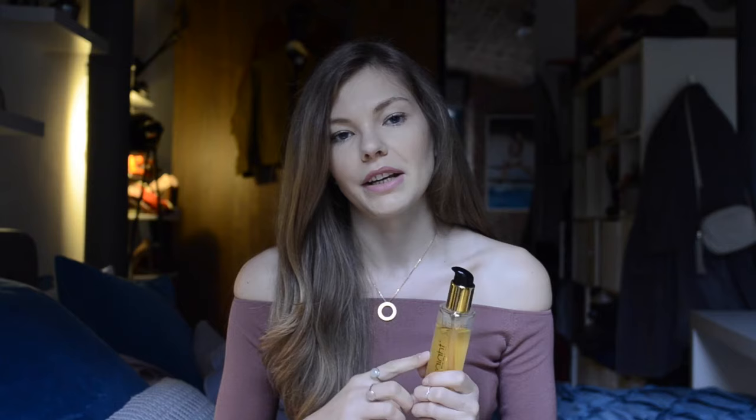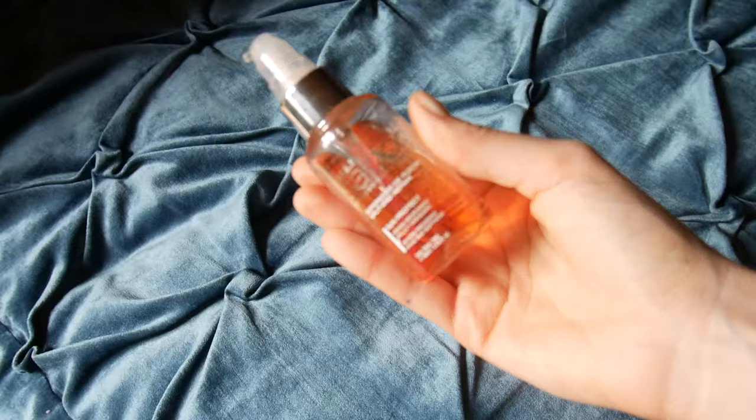Another two oils I have are these orange little ones — this is the Bumble and Bumble Invisible Oil, and this one is the Issue Saloon Split and Repair. Both of these are really nice. The great thing about both is that they protect from heat and UV light. I can't stress enough the importance of UV light protection on your hair, but at the same time they have so many other qualities beyond UV protection. The Bumble and Bumble Invisible Oil is really nice for making your hair silky and soft, detangling, and de-frizzing — and it smells very nice. The Issue Saloon one is really good for split ends.